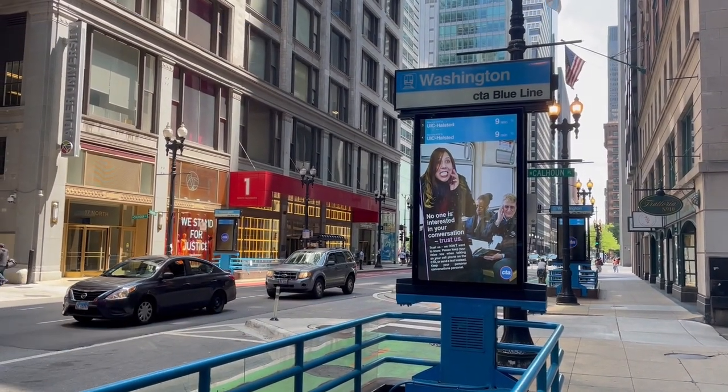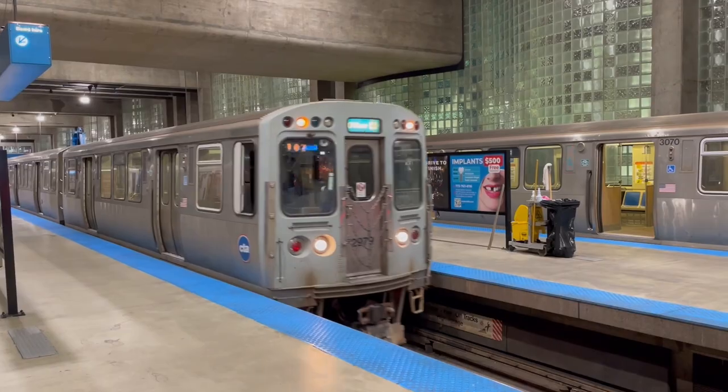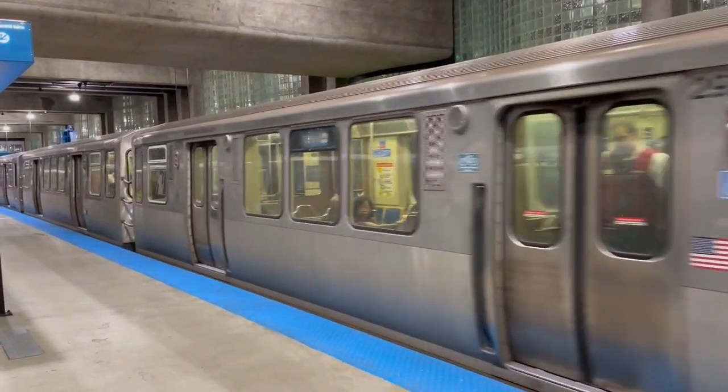In this video, I'll explain why and how you want to take the train to or from Chicago's biggest airport. All aboard — doors closing.